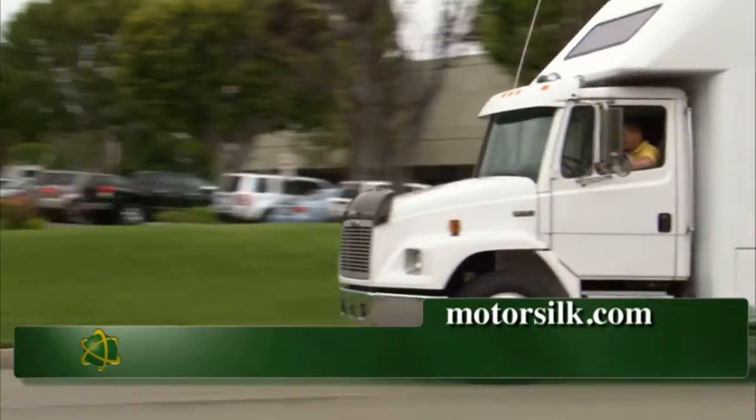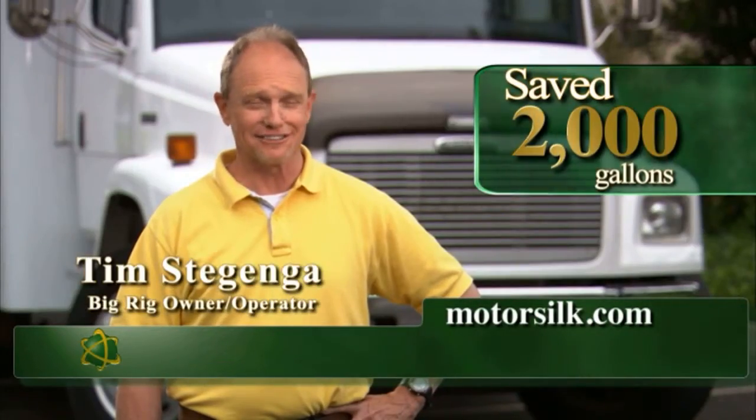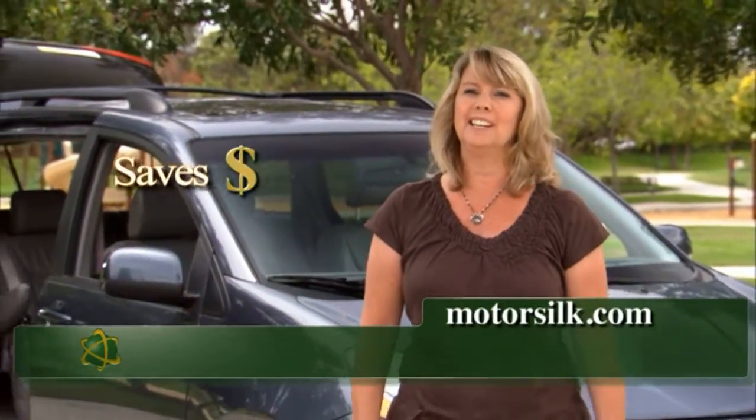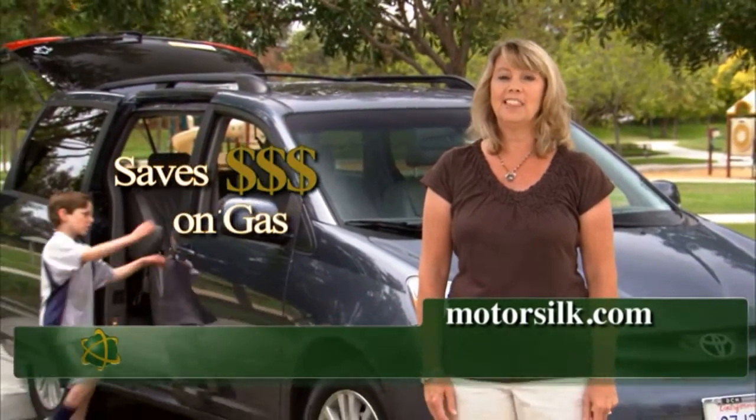I added MotorSilk to my engine once. I saved over 2,000 gallons of diesel fuel in one year. That's a $6,000 savings. I love MotorSilk because it saves me money and gas, and in today's economy, it helps a lot.